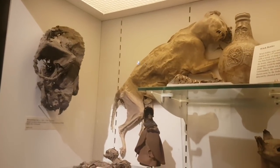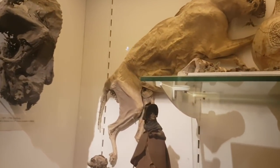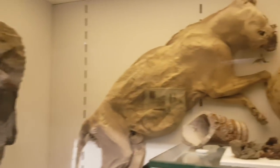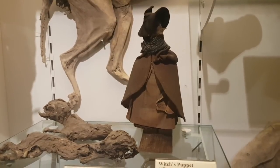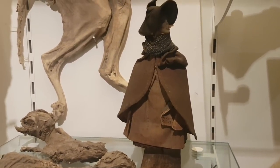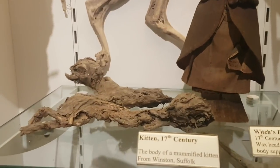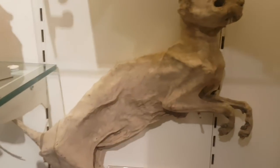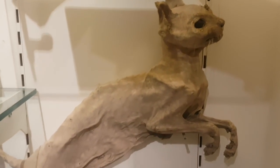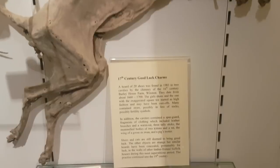You've got mummified cats here which have been found in chimneys and behind walls and things — good luck charms, to ward off evil spirits. People did it to scare witches off. And down there you've actually got a witch's puppet from the 1700s — that's scary. And there you've got a little kitten from the 17th century. Another cat here — they're quite freaky these things, but good luck charms. Says it there — 17th century.